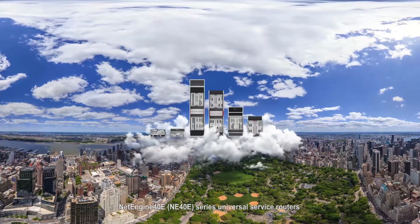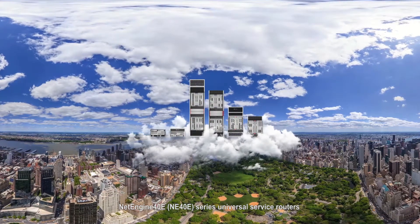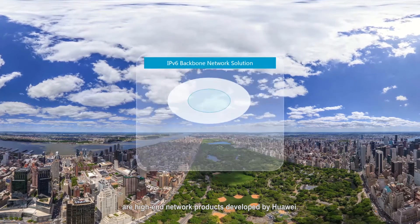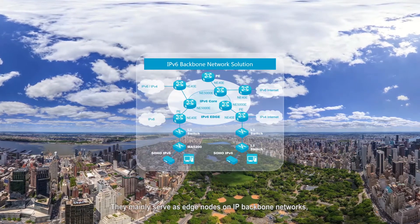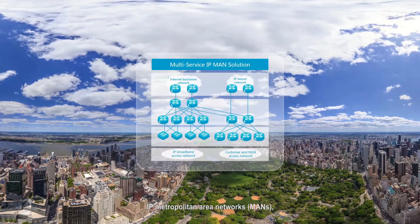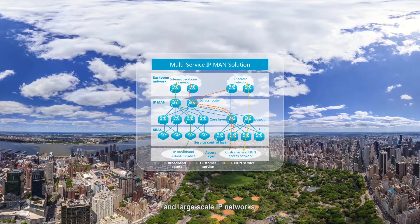NetEngine 40E, or NE40E Series Universal Service Routers, are high-end network products developed by Huawei. They mainly serve as edge nodes on IP backbone networks, IP Metropolitan Area Networks, or MANs, and large-scale IP networks.